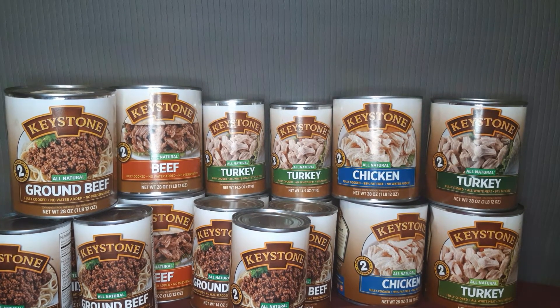I will definitely be doing a cooking demonstration in the future with these, and I just wanted to show you these preps. This is Jane Prep Lately — my motto is better prep late than never. Thank you.